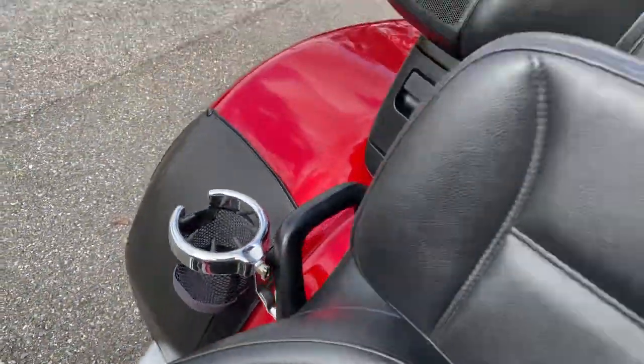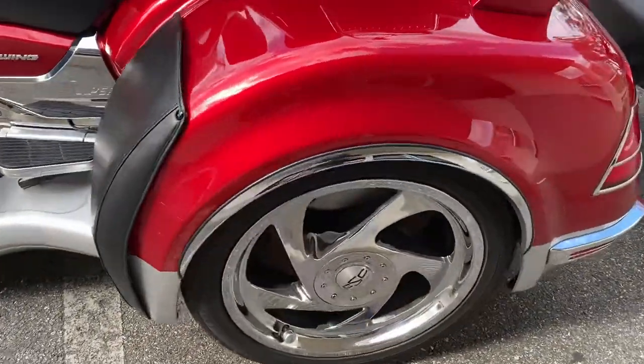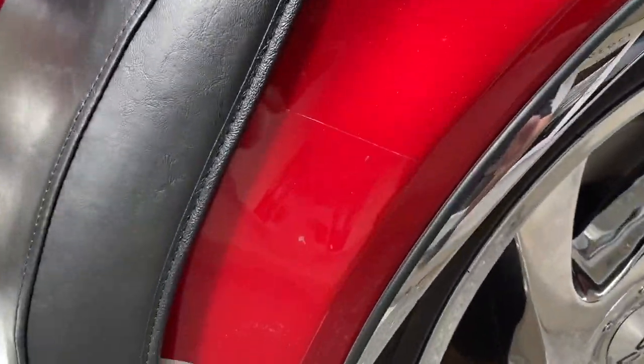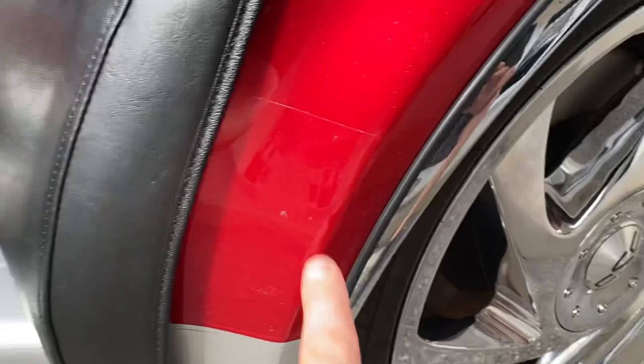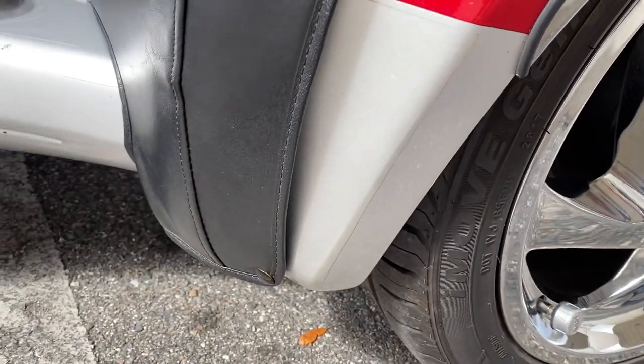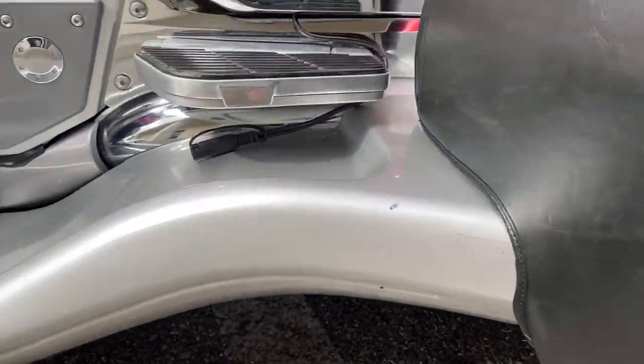Cup holders. Seats are in perfect condition. Body is in perfect condition — I mean, if there's a little mark... there's a clear bra here, so there's a little bug that got splattered and never got cleaned off, but that's not in the paint. Just a little nick or two, that's pretty standard.